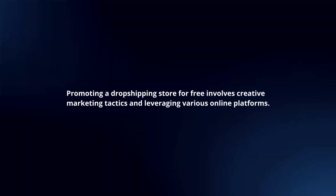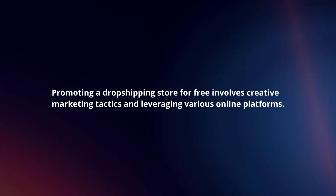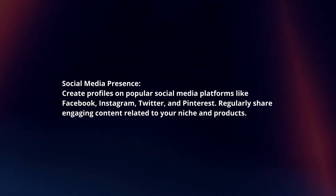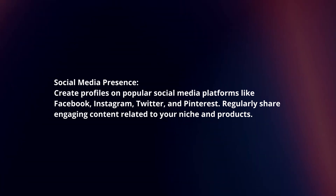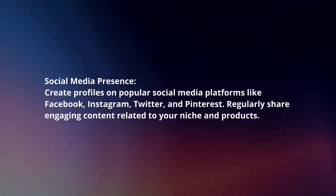Promoting a dropshipping store for free involves creative marketing tactics and leveraging various online platforms. Here's a concise guide. Social media presence: Create profiles on popular social media platforms like Facebook, Instagram, Twitter, and Pinterest. Regularly share engaging content related to your niche and products.